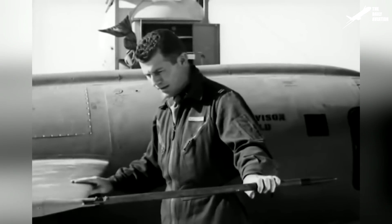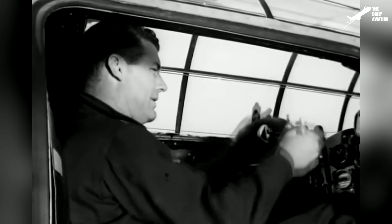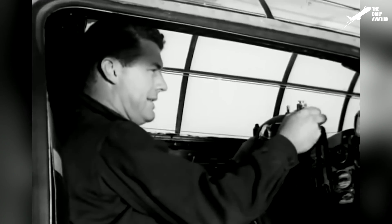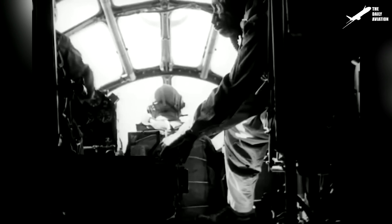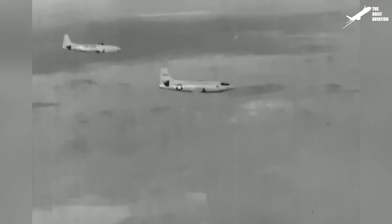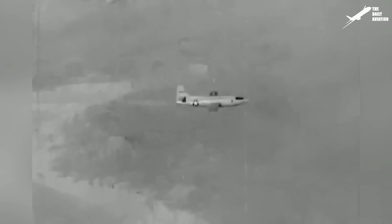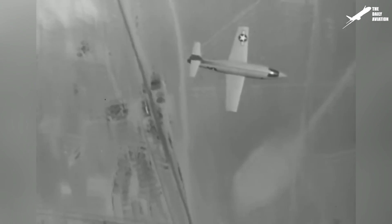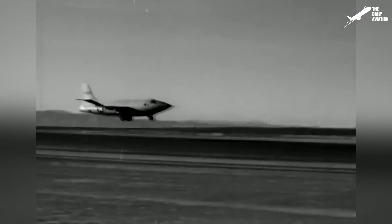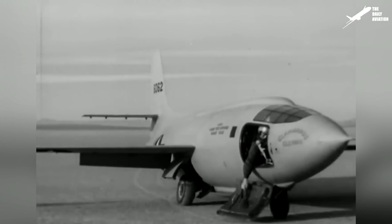Thus, on October 14, 1947, at precisely 10:18 a.m., Captain Chuck Yeager — who was only 24 at the time — performed with his X-1, nicknamed Glamorous Glynis, the first horizontal supersonic flight in history. Although the day before he had broken two ribs after a horse-riding accident, Chuck Yeager managed to reach the speed of Mach 1.06 and entered history as the first man to ever exceed the speed of sound in level flight.